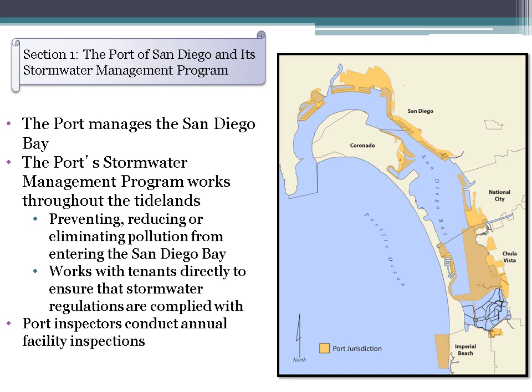The port's stormwater management program works throughout the port's tidelands, preventing, reducing, or eliminating polluted stormwater and urban runoff from entering the bay, and works with tenants directly to ensure that stormwater regulations are complied with. Port inspectors also conduct annual inspections at industrial and commercial facilities between December and June.